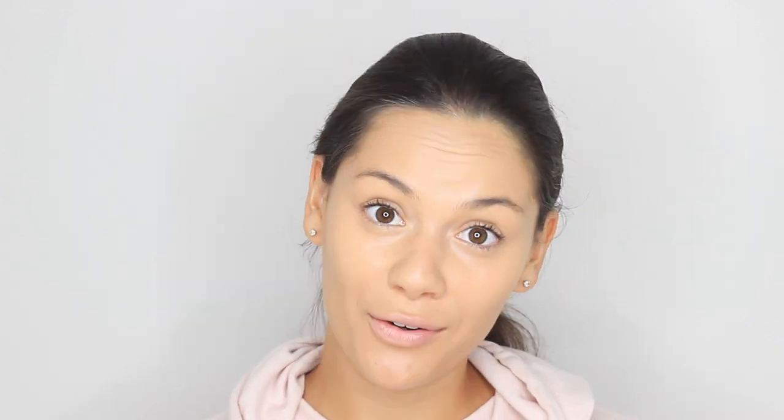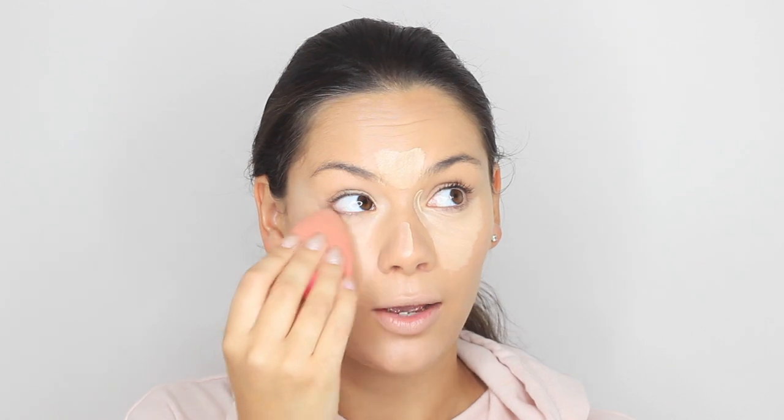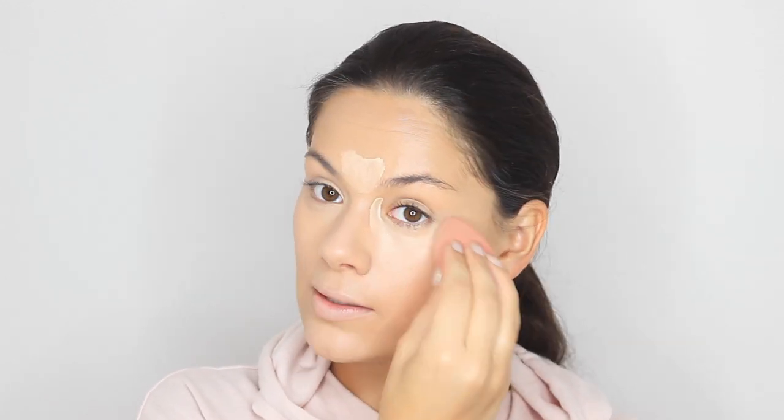Another favorite is the Rimmel Wake Me Up Concealer. I've had this in my makeup bag forever — you can see how battered the tube is, all the wording has basically rubbed off! I've just put that on all the areas I want to highlight. It's such a nice glowy, healthy, dewy concealer — really good on a budget, and I'd compare it to my high-end concealers.